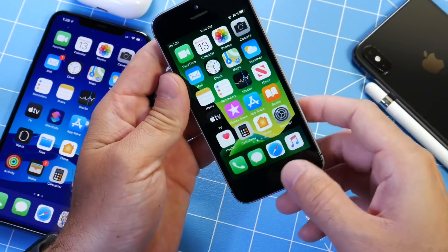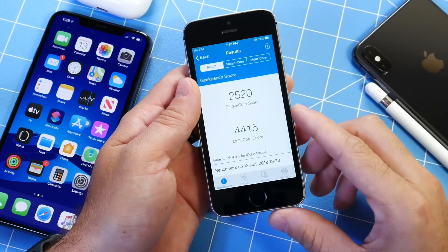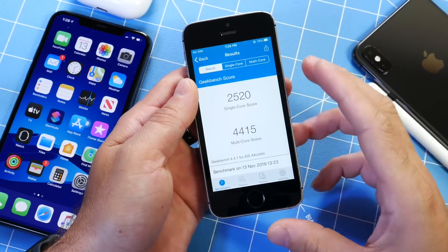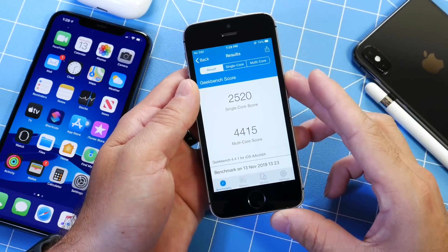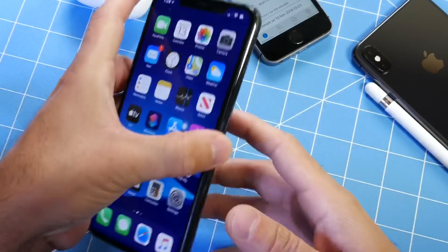The performance is good. Everything is running perfectly on this older device, and I think Apple is doing a great job with iOS 13 on the iPhone SE. These are the latest numbers from the benchmark: 25-20 on single-core score and 44-15 on the multi-core score, so the numbers are looking good.